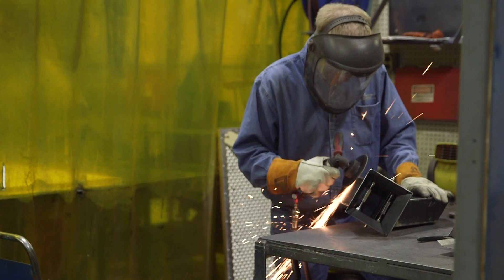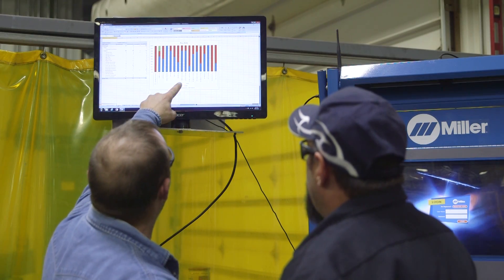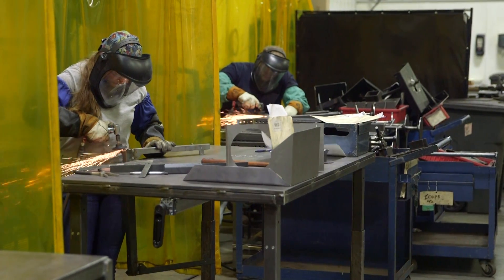We are the leader in our industry. We are very innovative, and we have the ability to turn concept to reality very quickly, with high quality and efficiency.